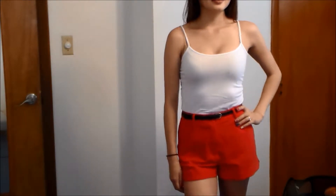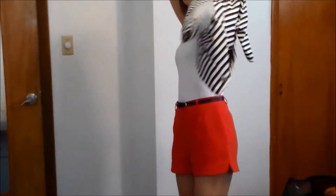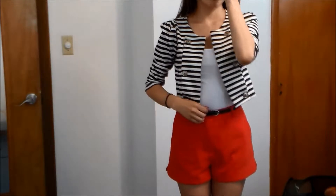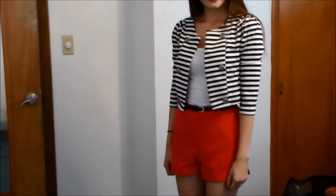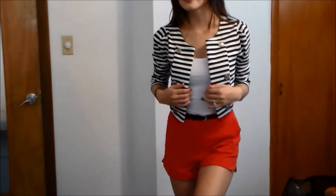For the first outfit, start with a basic top and a dressier pair of shorts. Here I am wearing a plain white cami with a lovely lightweight pair of red shorts. Pair the outfit with a bold blazer to add life and sophistication. Adding a blazer to any outfit definitely dresses it up tremendously and helps you look chic and fabulous. Make sure to wear a belt, which will help the outfit look put together.